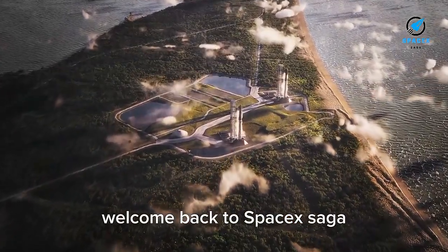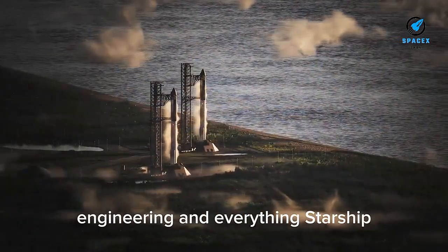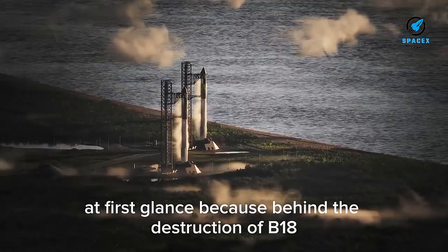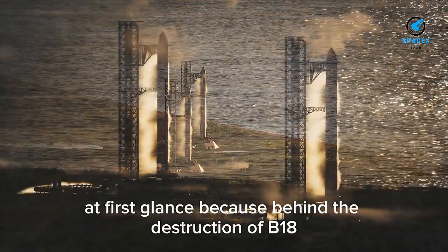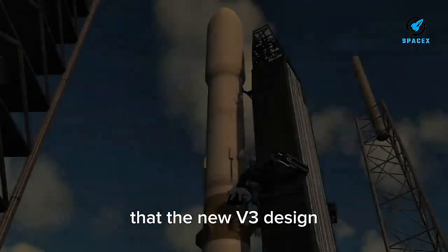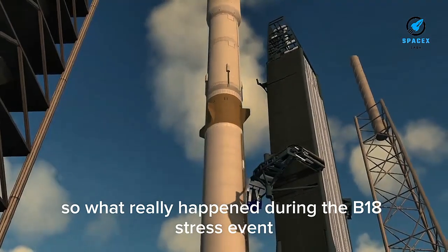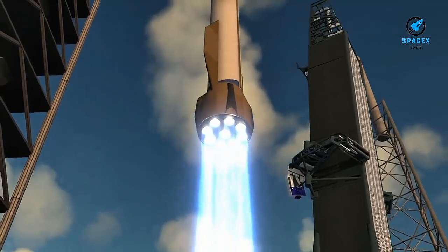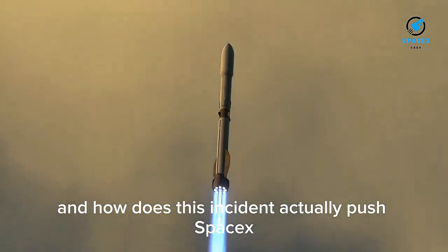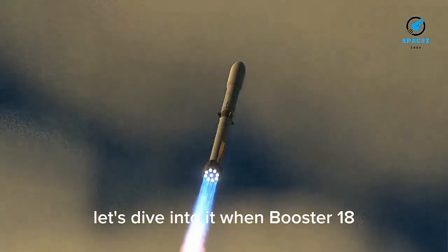Welcome back to SpaceX Saga, where we break down the biggest news in the world of rockets, engineering, and everything Starship. Today's story is far more exciting than it looks at first glance, because behind the destruction of B-18 is a long list of very encouraging signs that the new V3 design might be SpaceX's most promising leap yet. What really happened during the B-18 stress event? Which upgrades survived far better than anyone expected? And how does this incident actually push SpaceX closer to Flight 12 and beyond? Let's dive into it.